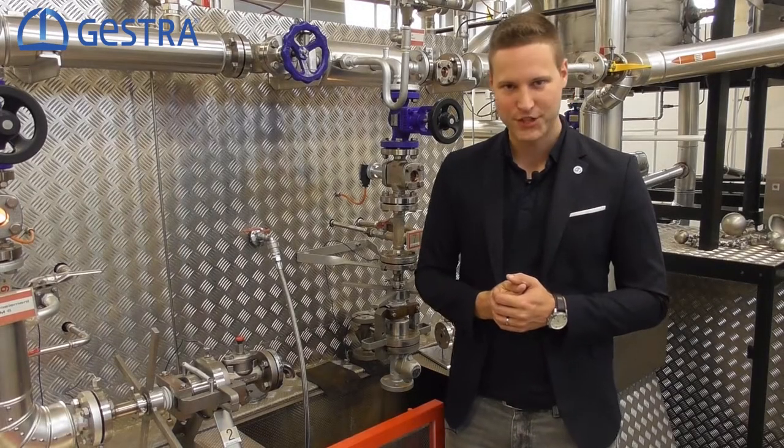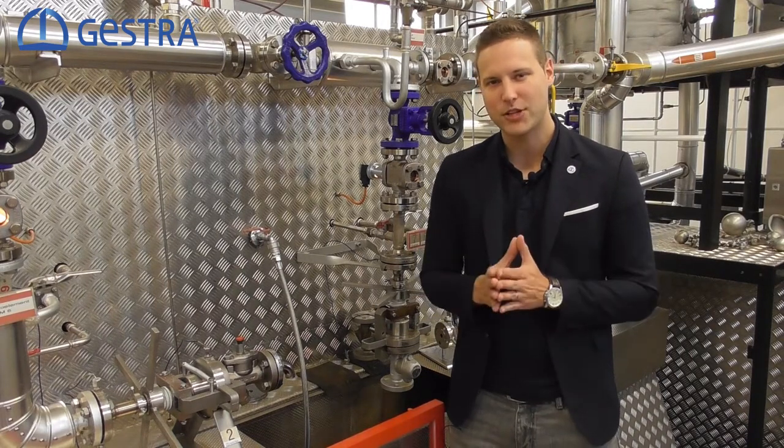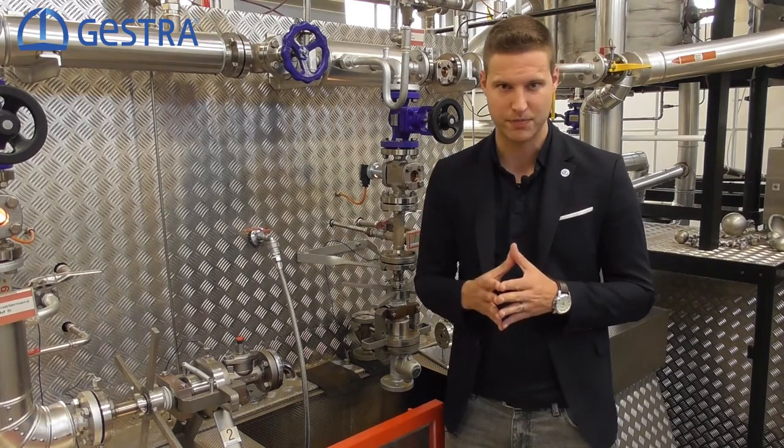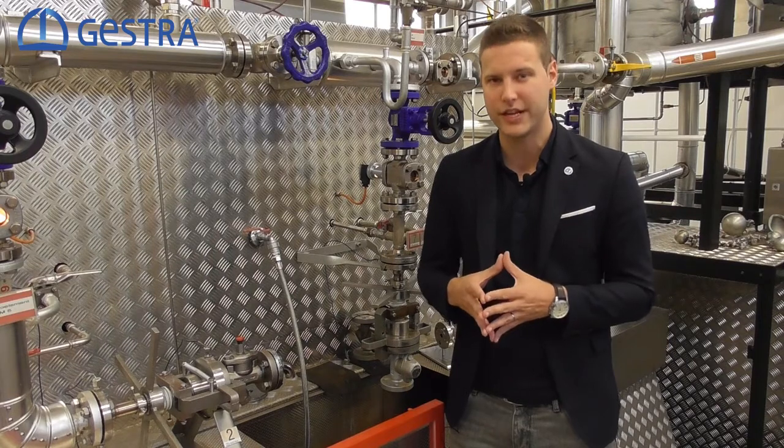Hello everyone, this is Marcel Butcher from Gestra in Germany. As we saw in previous videos, water hammers are a dangerous and also unnecessary phenomenon harming your steam system. The most common mistake that leads to water hammers is badly drained steam lines.